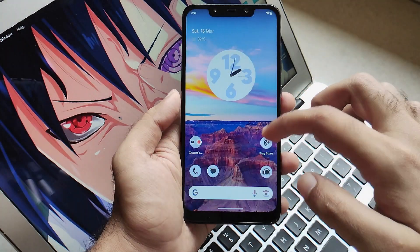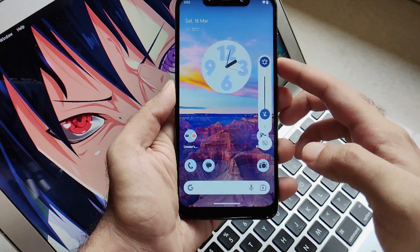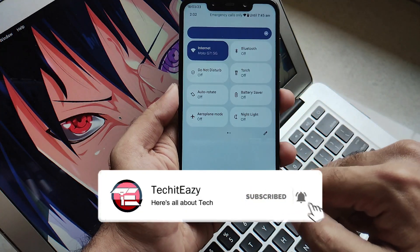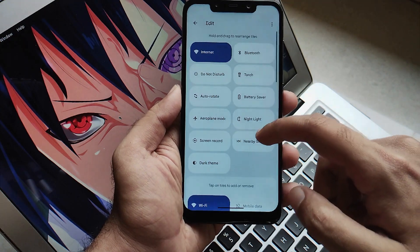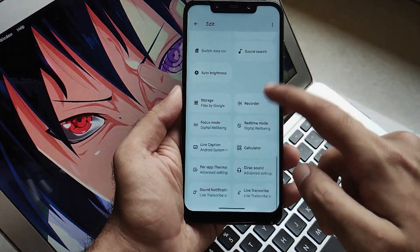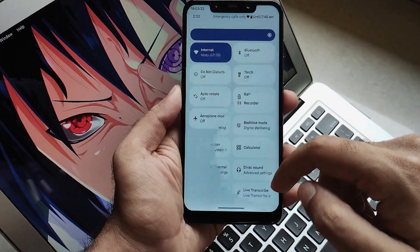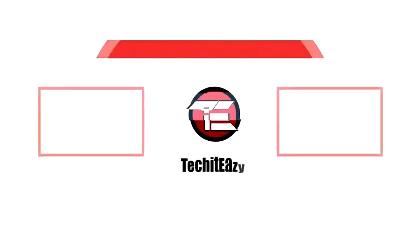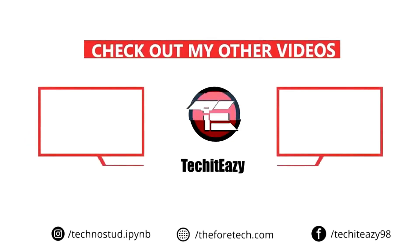So that's it for this video guys. If you liked this video, hit that like button and subscribe to this channel for more such updates. Until then, see you guys again in the next one — peace out. Bye-bye!